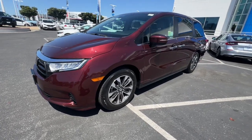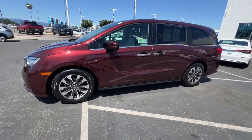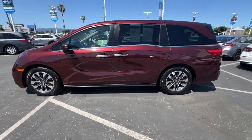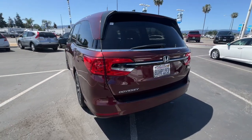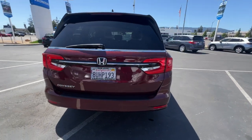This could be the car for you. The 2021 Honda Odyssey. This vehicle is an outstanding buy with fewer than 50,000 miles on the odometer. Prepare to fall in love with this sleek and powerful Odyssey.